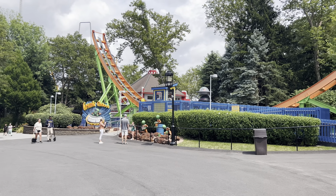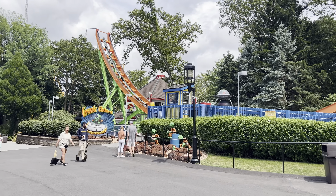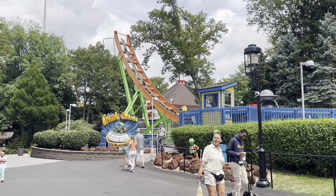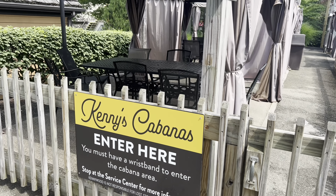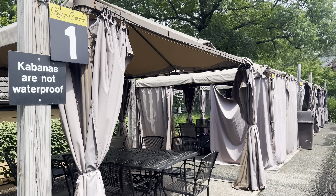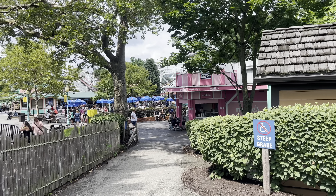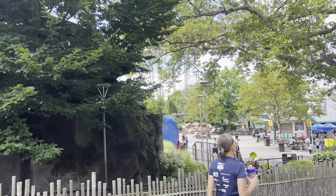We're gonna go over to Cosmic Chaos - looks like they just opened it. There's nothing blocking off the line. At Kenny's Cabanas you can rent your own personal cabana, but beware - the cabanas are not waterproof. That could stink, renting one out and leaving your stuff there if it pours. We're back at the Ark again - Noah's Ark, that was a good old time.